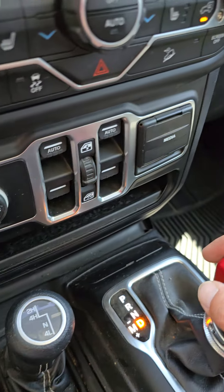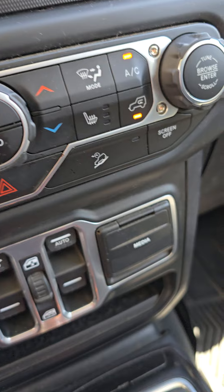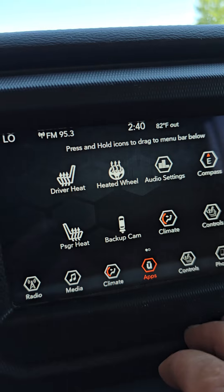It is four-wheel drive with heated seats, heated steering wheel, and AC that works great — all sorts of controls in there.